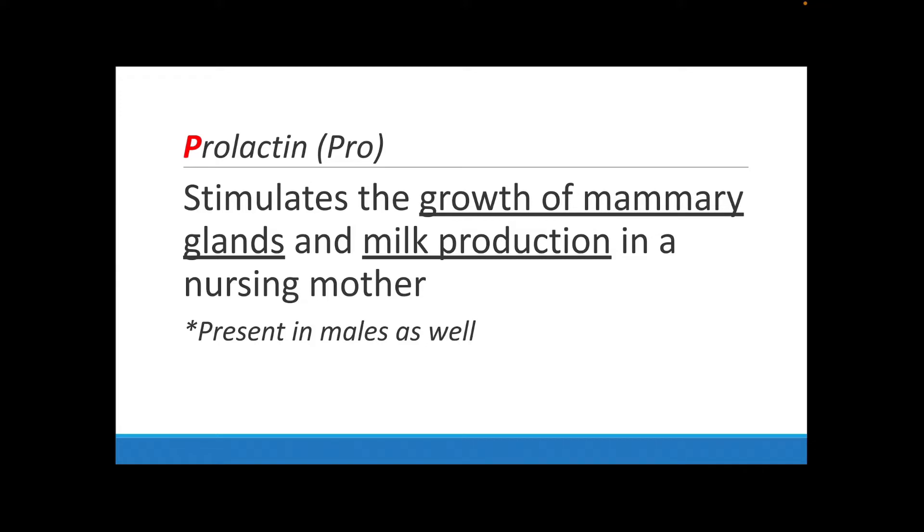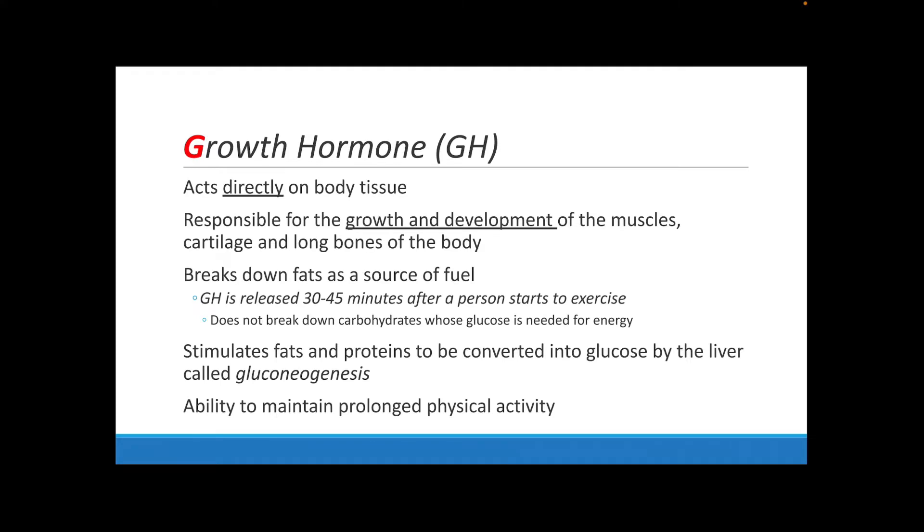Prolactin is really important in females because it stimulates the growth of mammary glands so that you can produce milk, especially when you give birth and are going to nurse your baby. Prolactin is also present in males, though we don't really know what its function is in males.